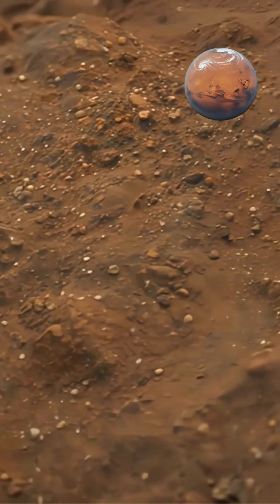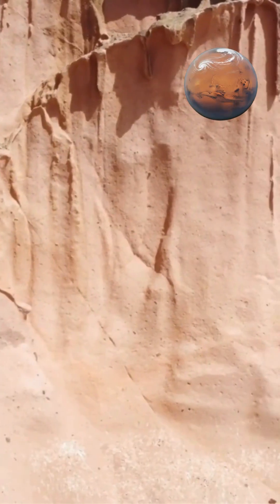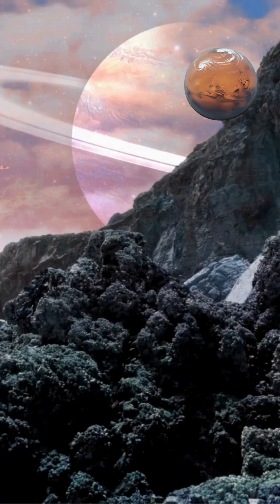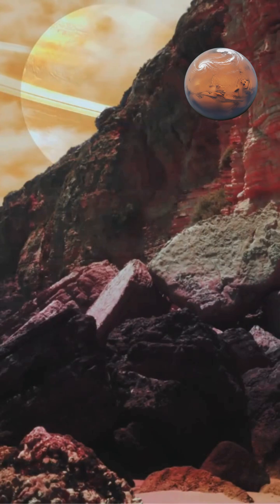Some scarps appear relatively young geologically, suggesting Mercury's interior continues cooling and contracting today. Mercury's heavily cratered surface preserves ancient impact history because the planet lacks erosional processes found on Earth — no wind, water, or plate tectonics erase craters over time.